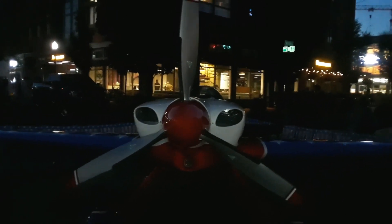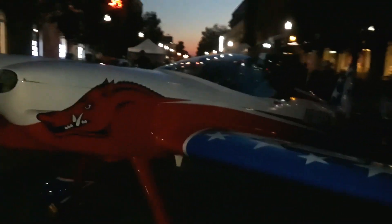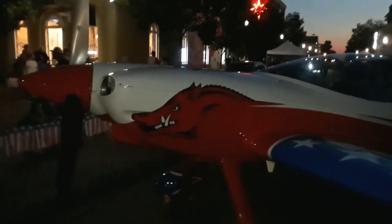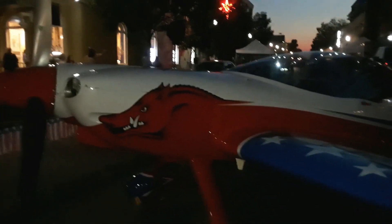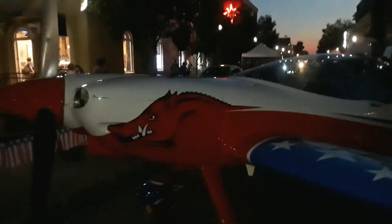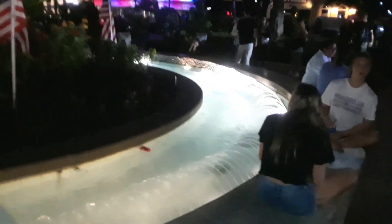There's the prop on the front of the plane right there looking at it head on — the Razorback Hogster plane, the Razorback Hoggerilla plane. The only way to fly. Here we have the downtown Bentonville water fountain down on the square at night time.